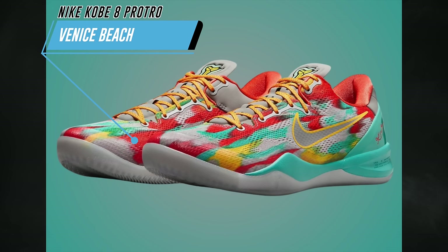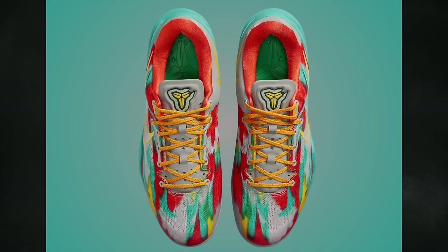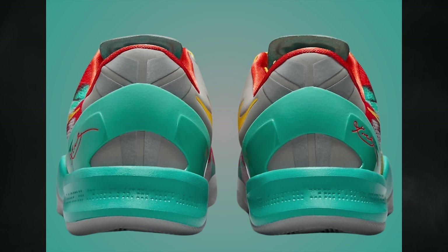The Kobe 8 Protro Venice Beach features stadium gray, metallic silver, and tour yellow, releasing April 13th for $190. All three Kobe colorways are hyped, and we already know how fast Kobes sell out, so good luck to anyone going after one or multiple pairs.